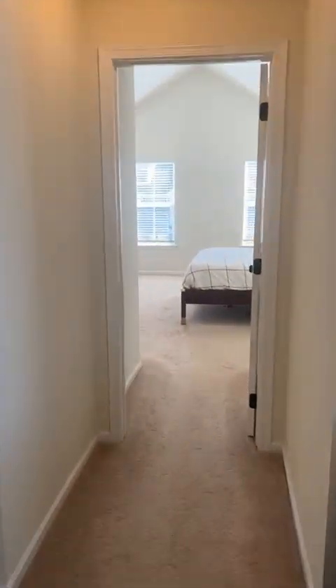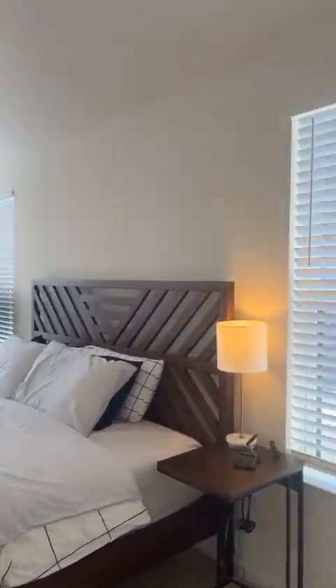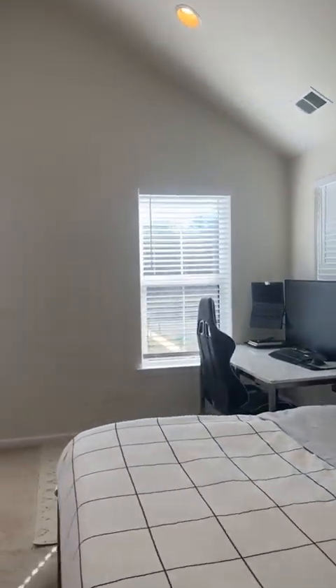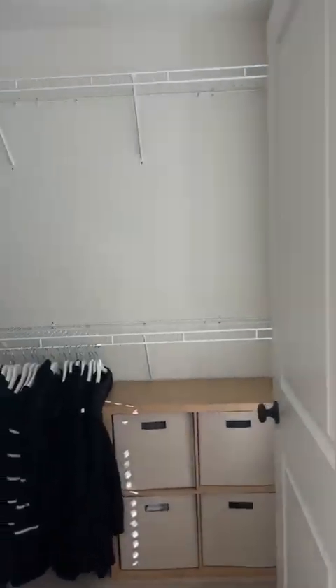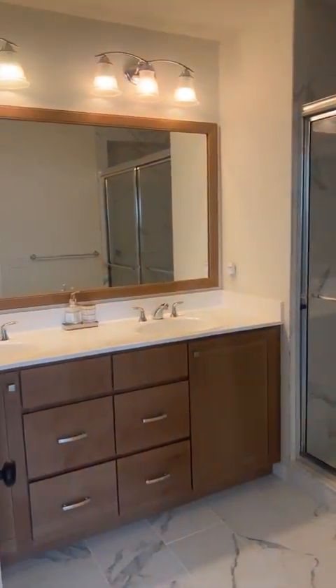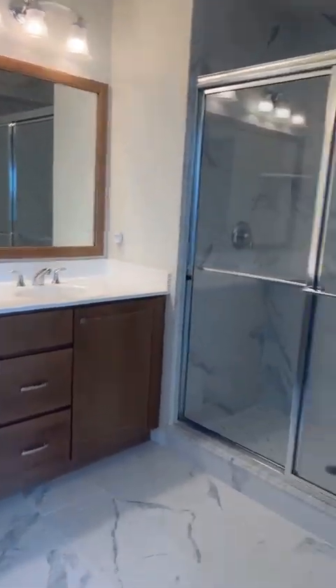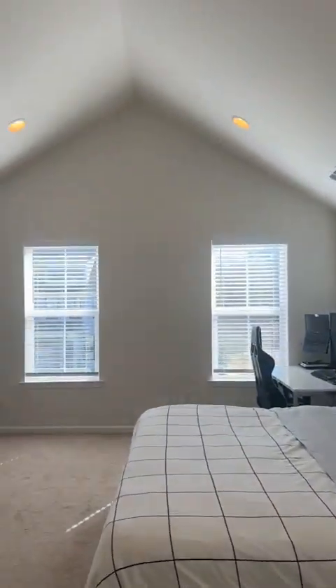And then here is the primary bedroom — lots of light coming into this unit, very light and bright. You have extra windows because it's an end unit. Two nice size walk-in closets, and then this is the bath for the primary bedroom with a nice size shower stall. Here's another view of the master — nice tall ceilings, really nicely done.